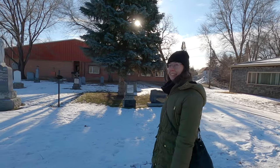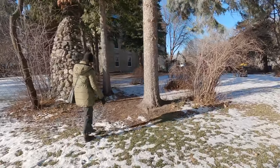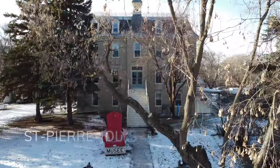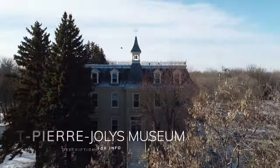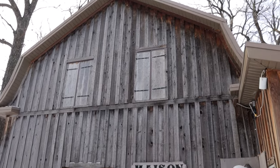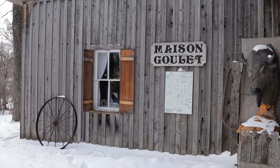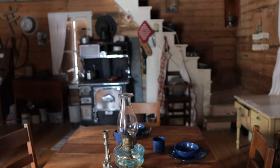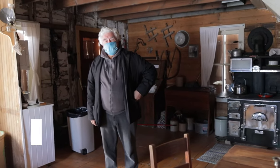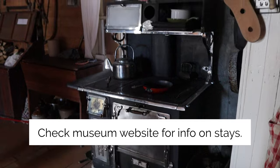We headed over to the museum, a totally cool experience that goes beyond the 120-year-old main building. There are multiple stops and things to see on the museum grounds, making it a must-do for visitors. To start our tour, Roli, the village's historian, took us to Maison Goulet, which dates from the late 1800s. We got to step inside and take a look around the house, which was awesome. And believe it or not, you can actually camp there overnight to get a taste of life on the Crow Wing Trail.